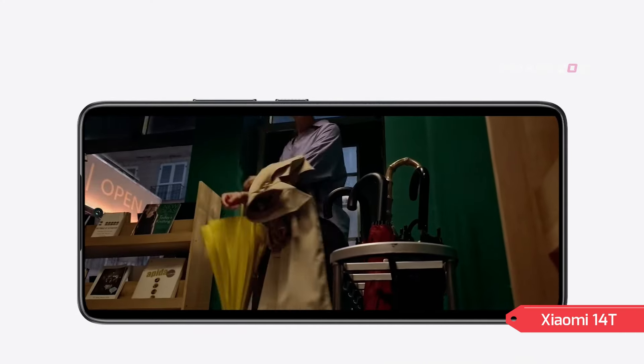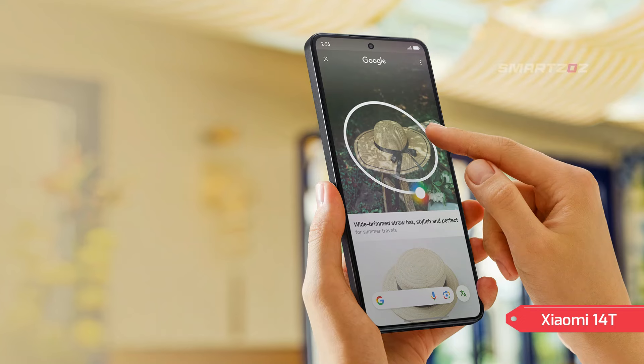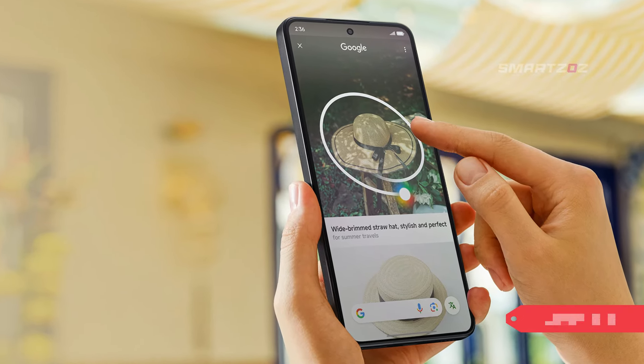Thank you for joining us for this Xiaomi 14T review. Stay tuned for more reviews and insights on the latest tech gadgets.